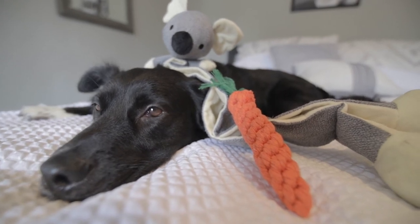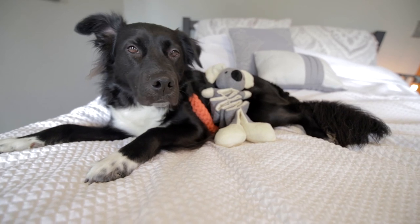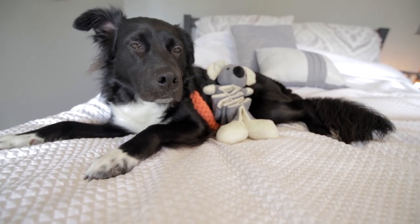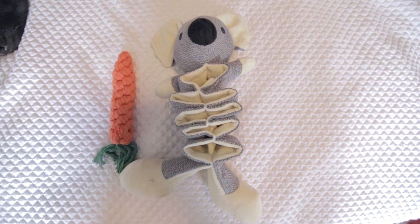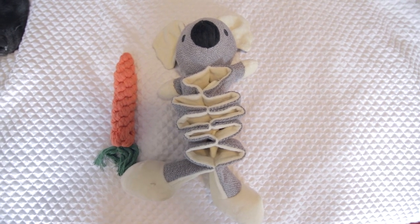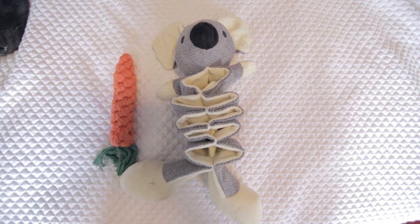Pretty sure this is not the way you're supposed to play with it. That's better. This thing was 14 bucks from Amazon and it's been a lot of fun. Let's get a close up of it. It's pretty soft and it's got a stretchy part in the middle that you can tug on like an accordion. And it's got something crunchy in the middle that makes a crinkly noise when you bite or tug on it, which is pretty cool.